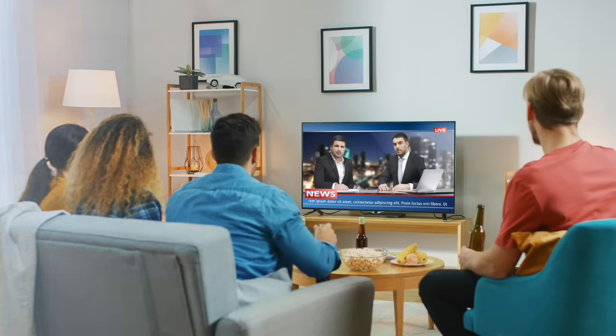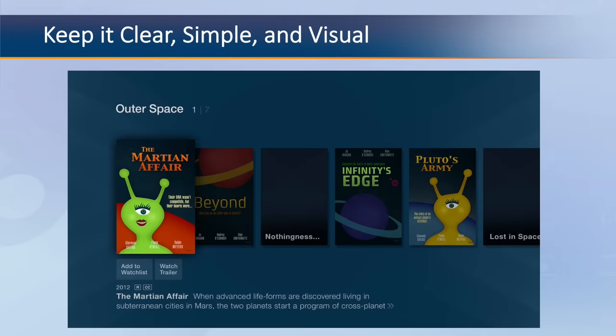Some key guidelines to keep in mind when designing a 10-foot UI friendly app: keep it clear, simple, and visual. The design of the screen in a 10-foot UI requires simplicity and clarity with low information density. Limit the number of design elements or UI components on the screen and ensure that those elements are large enough and spaced far enough apart to be read from a distance. Present a clear set of instructions or actions for each screen.